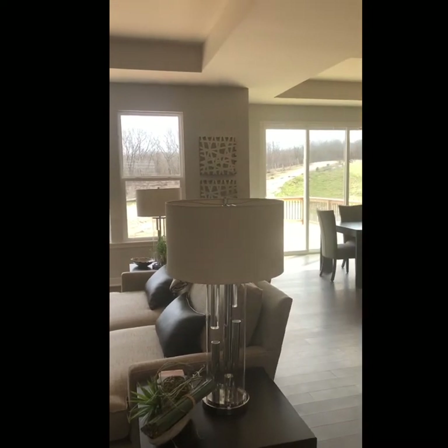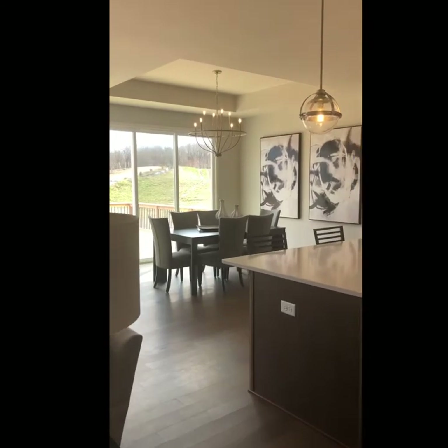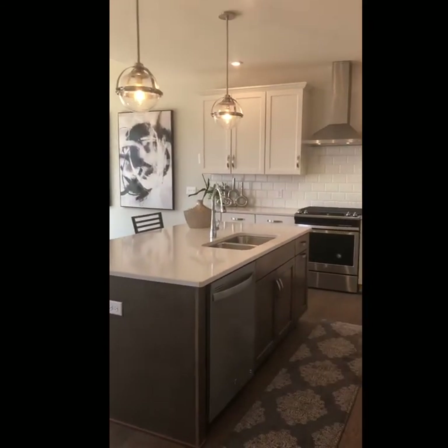The great room opens right up into the dining room and the kitchen. The dining room also has a coffer ceiling detail.